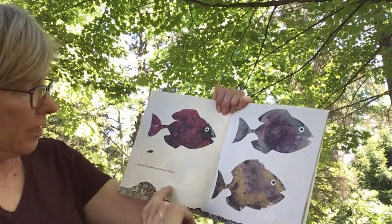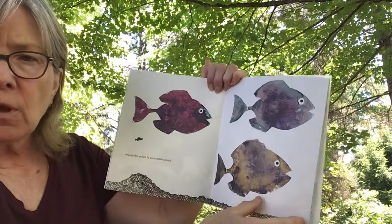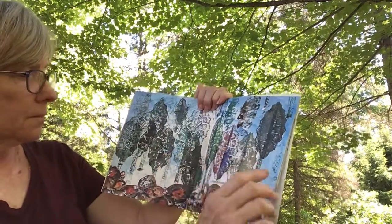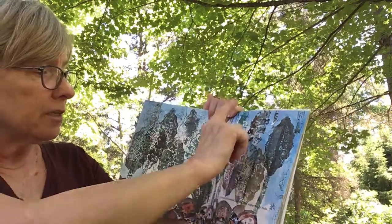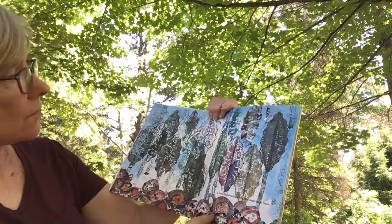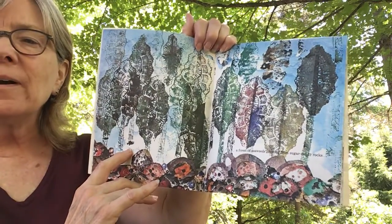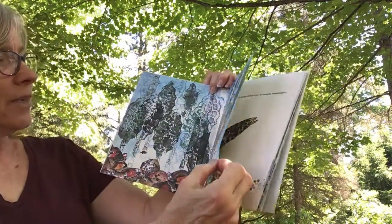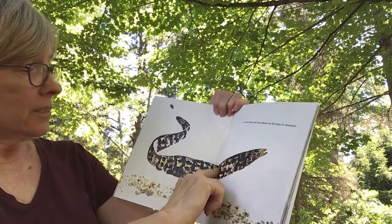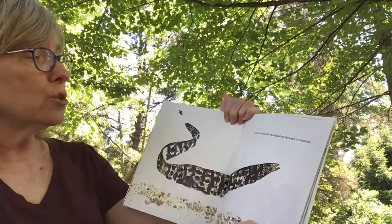And he saw some strange fish that seemed to be pulled along by invisible threads. I think they hardly moved at all — they just swam without moving. And a whole forest of seaweeds growing from the sugar candy rocks. There's Swimmy — I had trouble finding him. Did you see him there? And an eel — a long, skinny fish with no legs and no fins. His tail was almost too far away to remember.